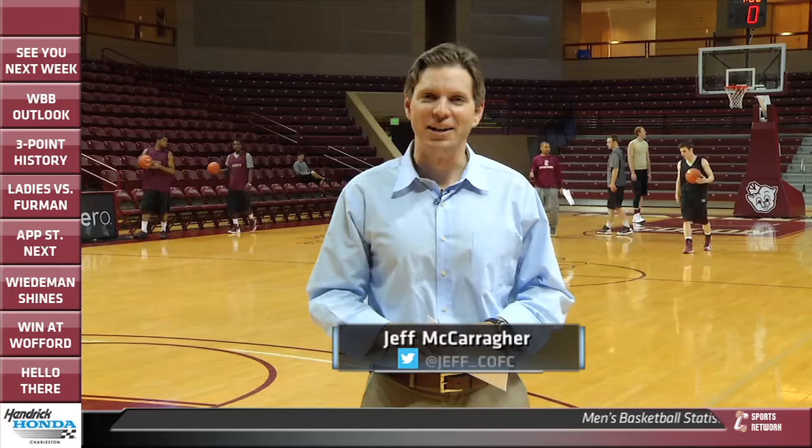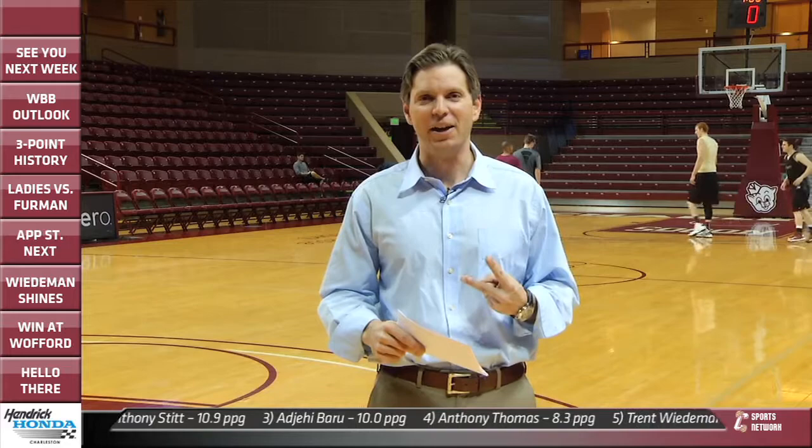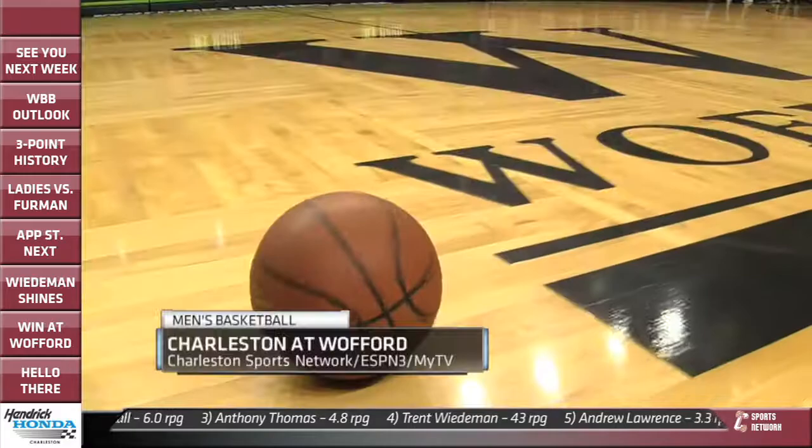Welcome to another edition of Inside the Lines here on cfcsports.com. Thanks for tuning in. I'm Jeff McCarriker. We come to you inside TD Arena today with the scout team working hard, getting the guys ready. They actually have two home games this week — a big week of action here at TD Arena. We'll also check in on the women's basketball team, fresh off their fourth conference win, already more conference wins this season than they had all of last year.